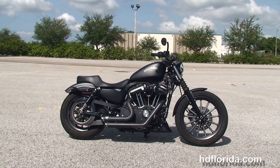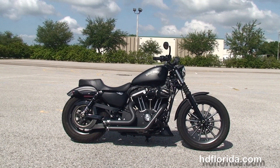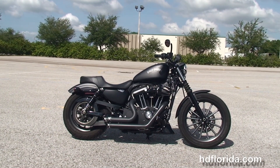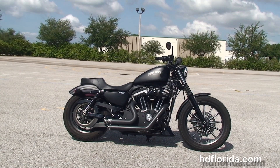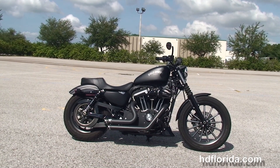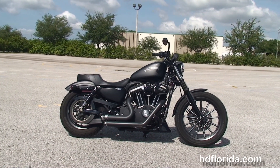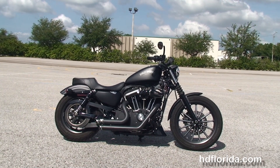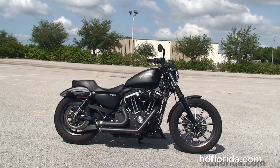We are rated number one in customer service and have over 1,200 pre-owned motorcycles for you to choose from, and we ship used bikes anywhere in the world. For more information on this Iron with over $3,000 in accessories including the black Daymaker LED headlamp, click the link below, and to see the rest of our astonishing inventory, visit us at HDFlorida.com.